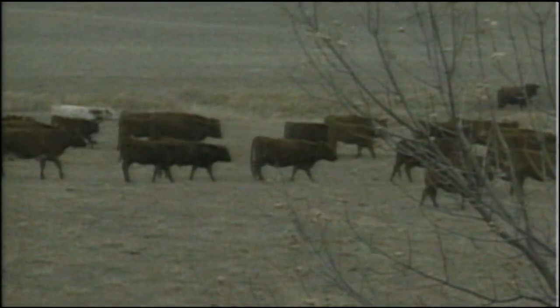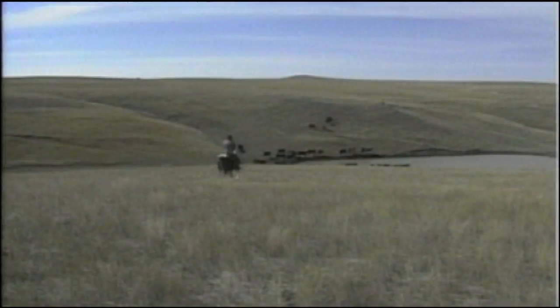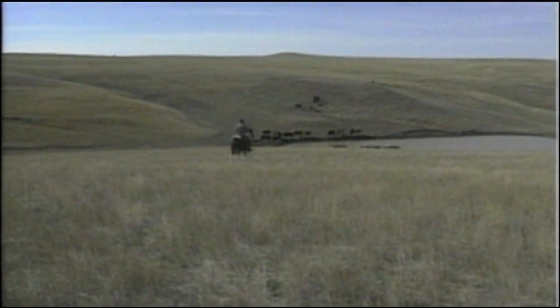First, they would need to start cutting hay and storing it for their cattle to help them get through tough winters. Also, herds would have to be smaller. The time of the open range was ending, and the era of ranching was beginning.